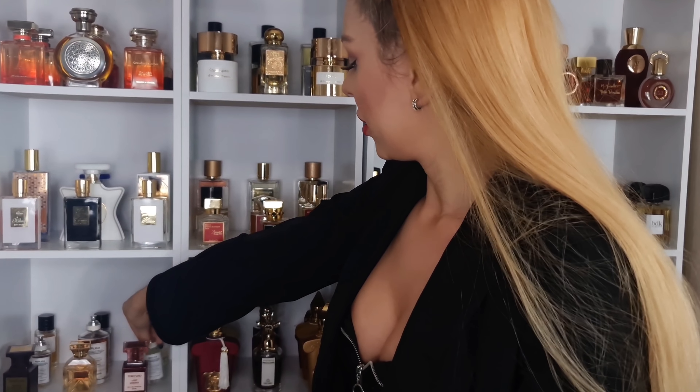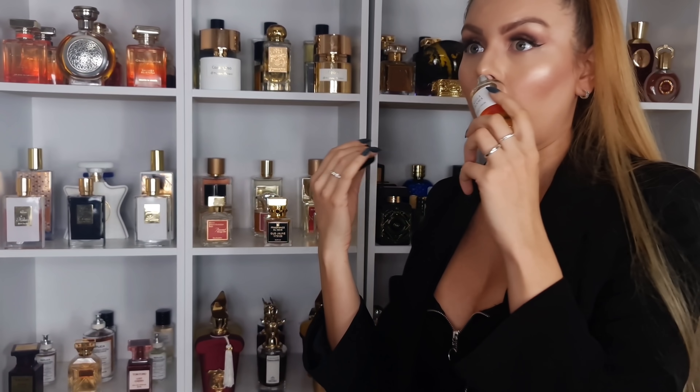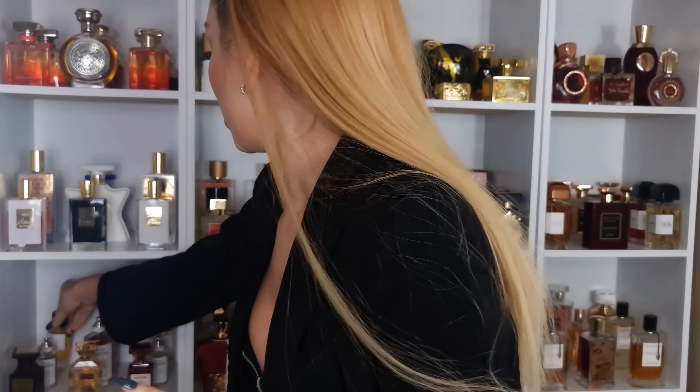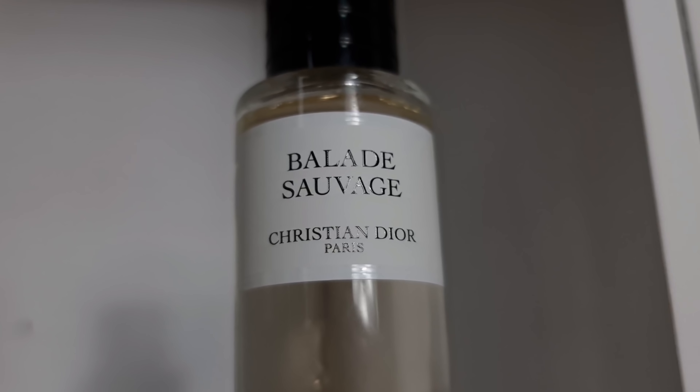And then in the back we have Dior private collection — Vanilla Diorama, newest release, love it. It's this spicy, orangey, cinnamon vanilla, absolutely love it. Gris Dior — fresh, powdery, slightly earthy rose, beautiful. And then we have Ballade Sauvage in there, which is more like a fig, milky fig scent for the summertime.